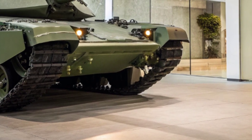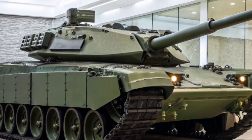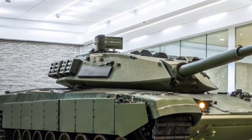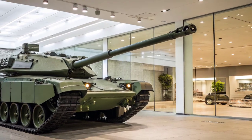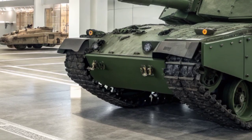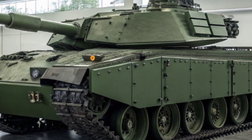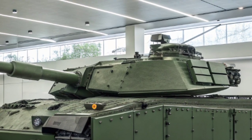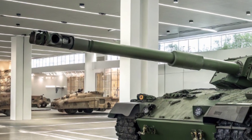The Challenger 3 isn't just an upgrade — it's a complete transformation of Britain's tank capability. Designed to replace the Challenger 2, this beast is being built by Rheinmetall BAE Systems Land and is expected to enter service with the British Army in the late 2020s. With this tank, the UK aims to keep pace with modern threats on the battlefield, ensuring its forces remain among the most capable in NATO.